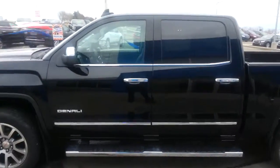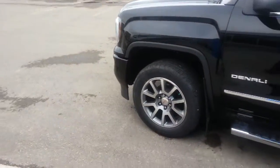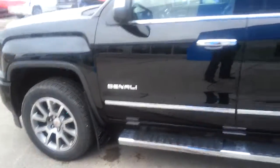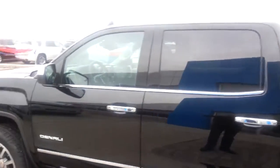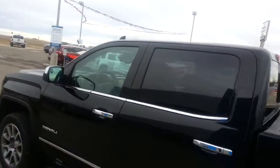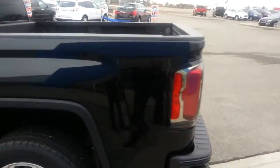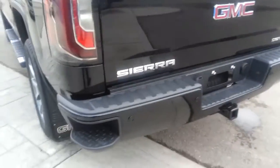It is powered by a 6.2 liter V8 engine, 8-speed automatic transmission, 20-inch alloy rims. You can see it already has tube steps, mud flaps on the back as well. Plenty of chrome between the body side mouldings, door handles, window mouldings, as well as the chrome mirror caps. Those are power heated folding mirrors as well.